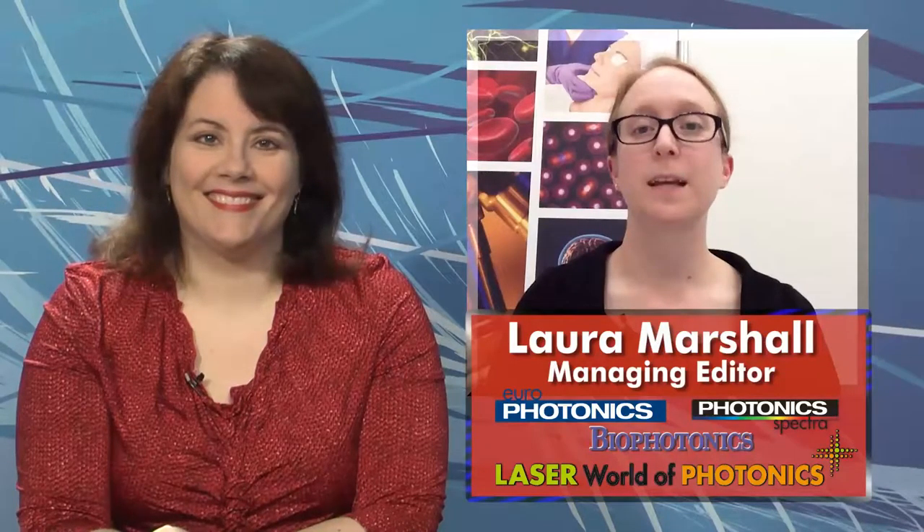Managing editor Laura Marshall is attending Laser World of Photonics and joins us now from Munich. Hi Laura, how's the weather in Germany? Hi Melinda. The weather has been a little gray and rainy here since I got in on Sunday, but the inside of the trade show and the conference have been nothing but bright.